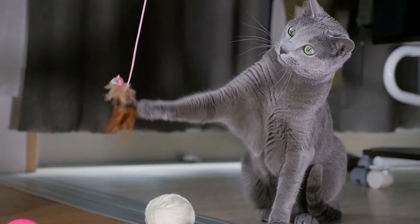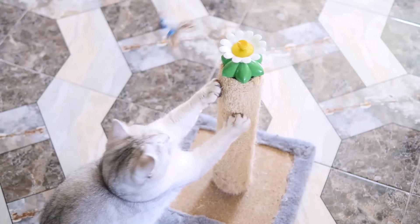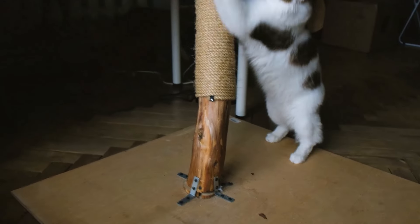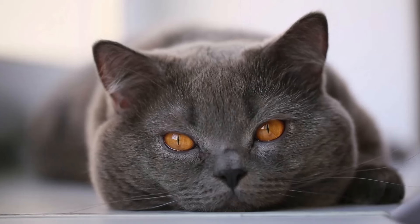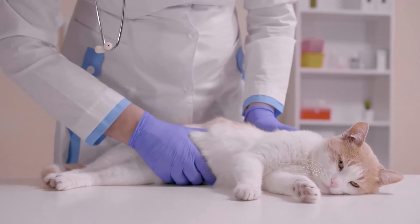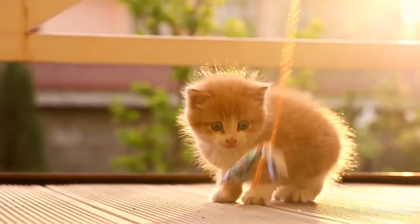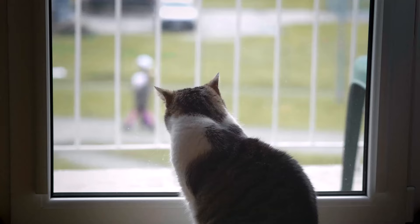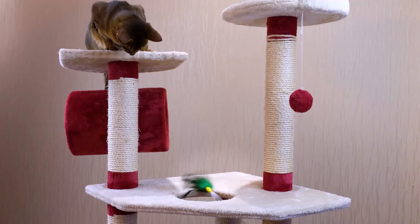Cats are playful and curious animals that love to explore their surroundings and keep themselves busy. Many people want to make their pets happy and therefore buy toys that provide variety and fun. However, not all toys that appear harmless at first glance are actually safe. Some can cause injuries or even be life-threatening for cats. In this video, you can find out which frequently used toys can be dangerous and why you should be particularly careful when choosing them.